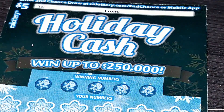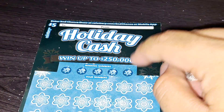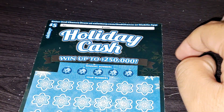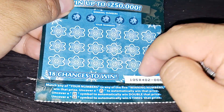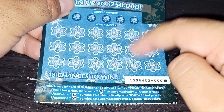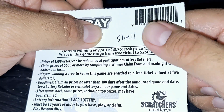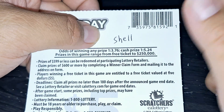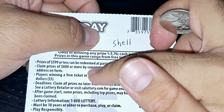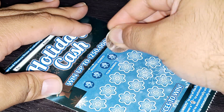Now the Holiday Cash ticket. Last year the top prize was $100,000, but now they've jumped it up to $250,000. Uncover the snowman symbol and you automatically win that prize. Get a 2x or 5x multiplier to double or quintuple your winnings. The overall odds are one in 3.76 and cash prize odds are one in 5.24. Last year the odds were different — I hope this is a good one.